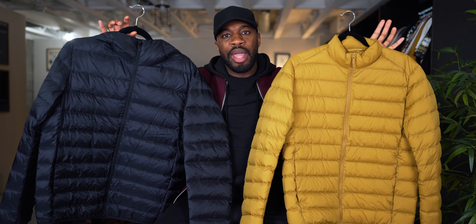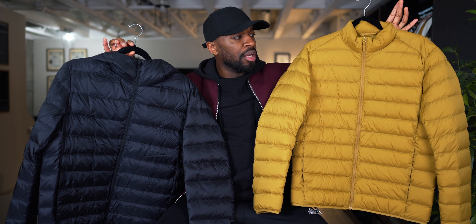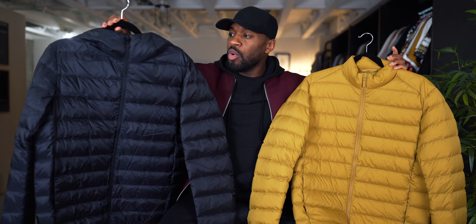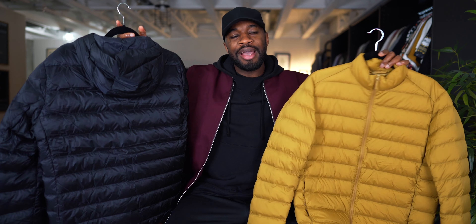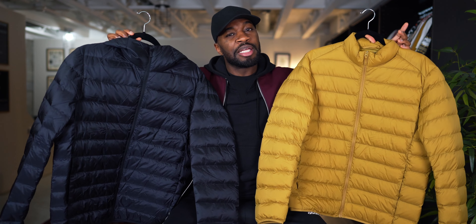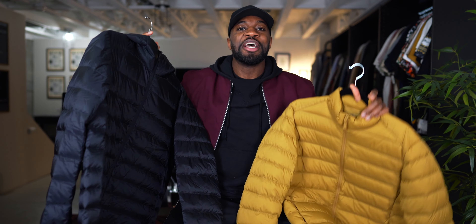Next up we have lightweight puffer jackets. As you can see, I have one in black and one in a goldish light brown color. They're both from Uniqlo. The black one has a hood at the back and this one does not. Both of these are a size medium. They may be available, so I will link them down below. But again, these are some of the best and perfect options that you can utilize during this time of year.